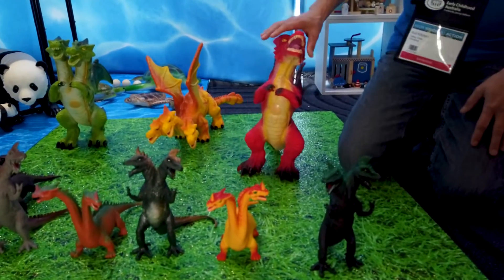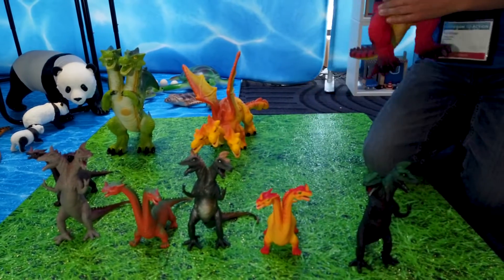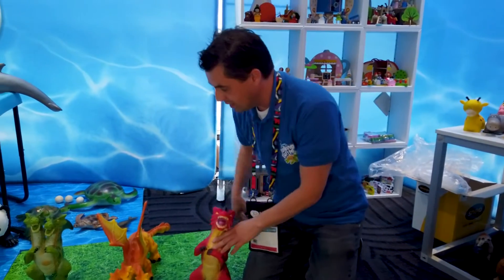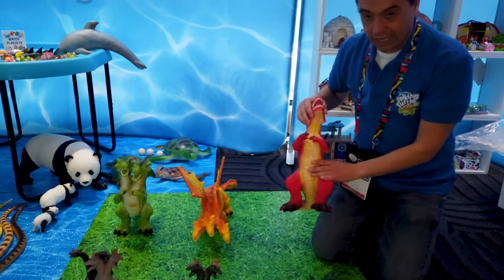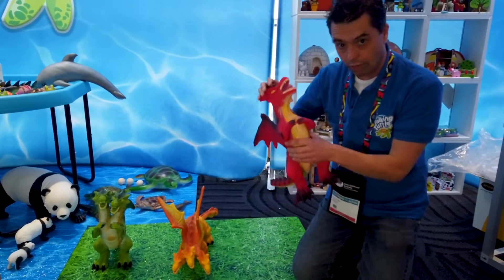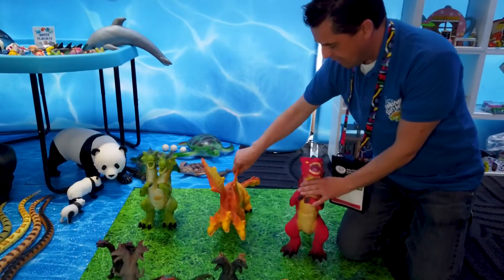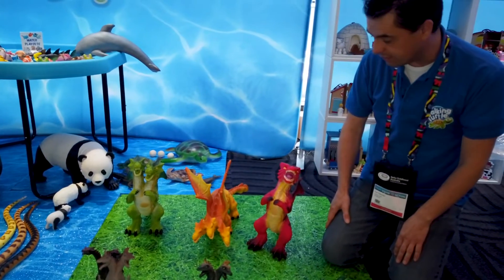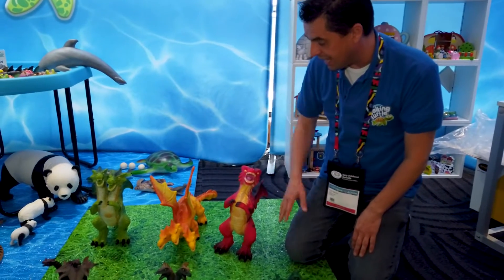We've also got the dragons. These are good if you want to create a dragon garden outside. We've got the single-headed, the double-headed, and the three-headed. These are also good for counting — one head, two heads, three heads. They're a good resource to use outside for fantasy play and also for numeracy.